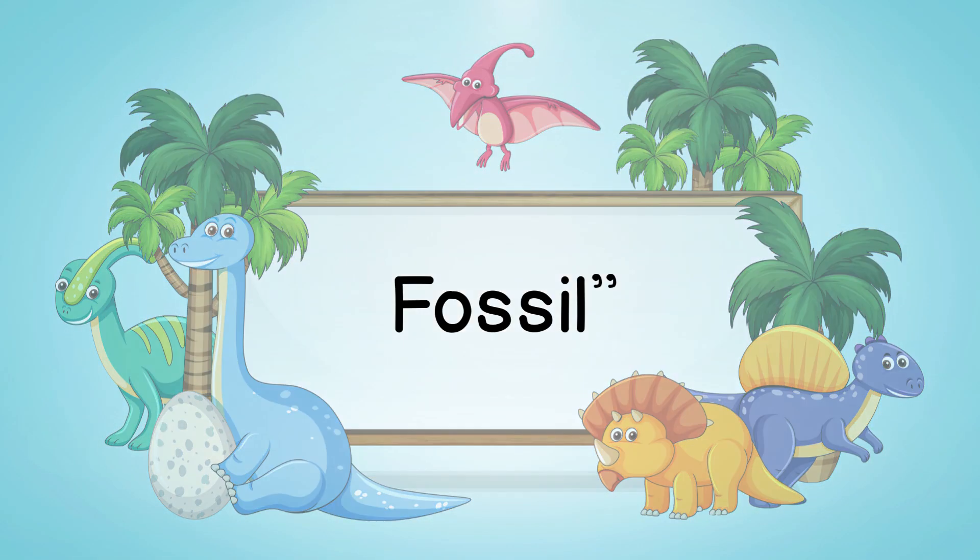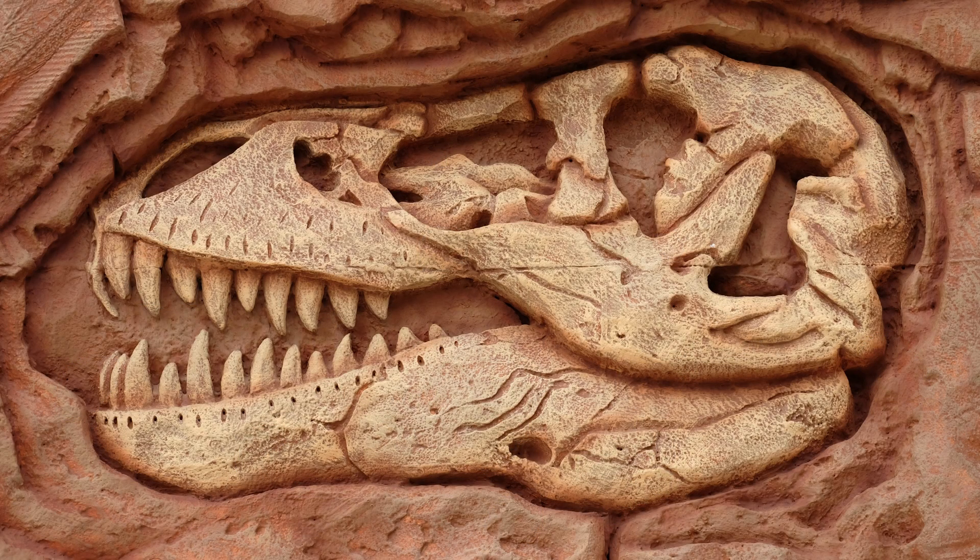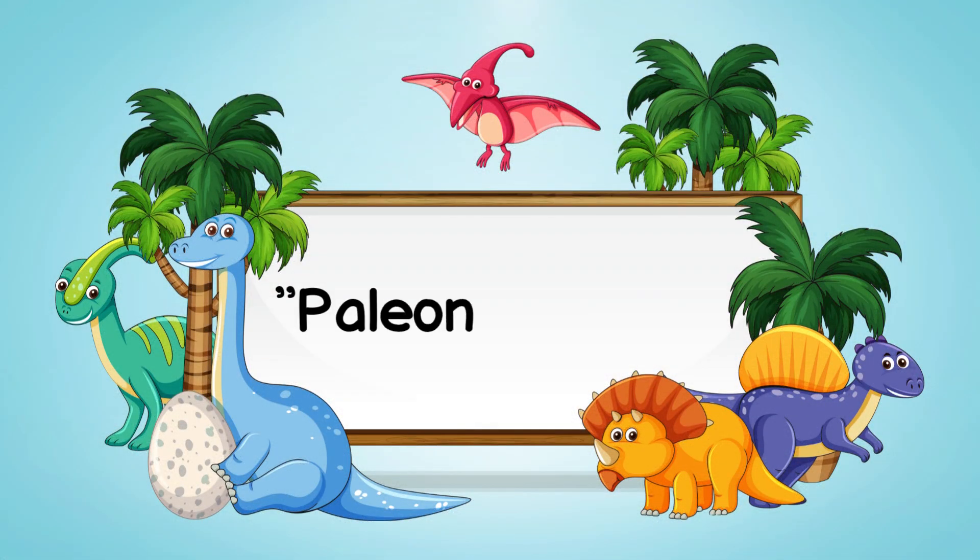A fossil is the remains or traces of ancient plants and animals that have been preserved in rocks.